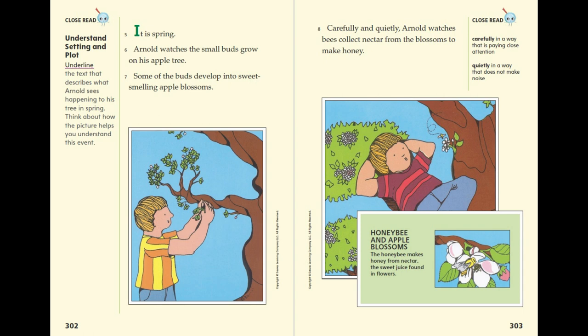Honey Bee and Apple Blossoms. The honey bee makes honey from nectar, the sweet juice found in flowers.